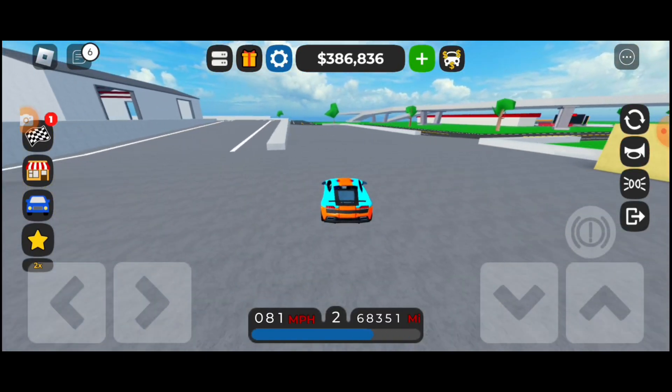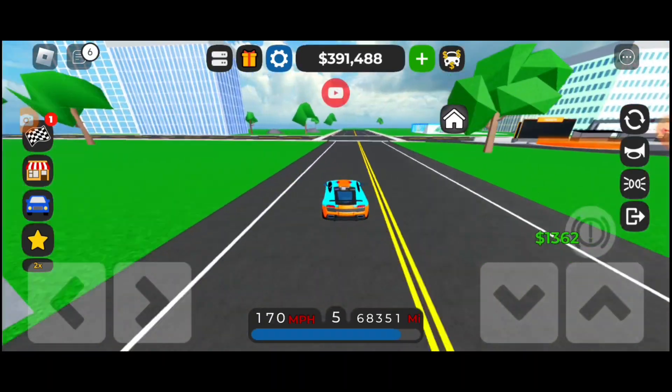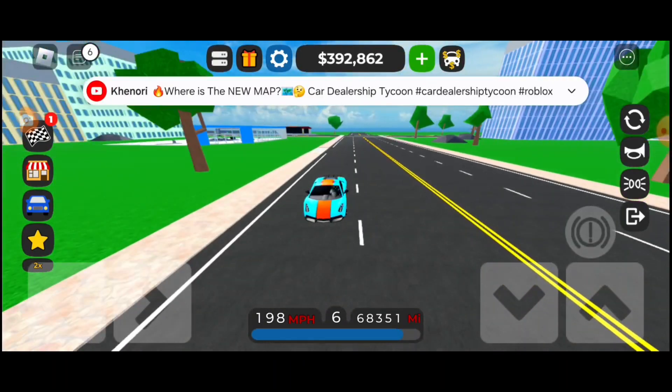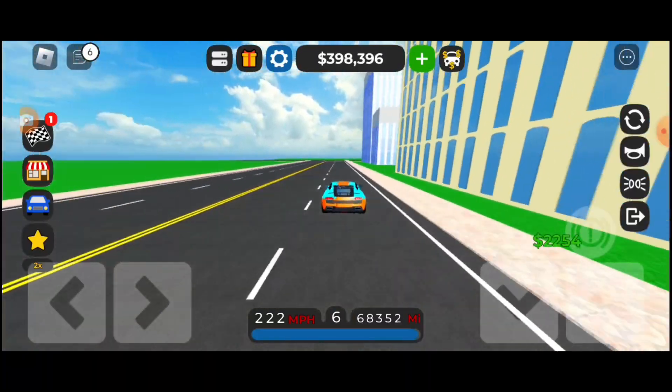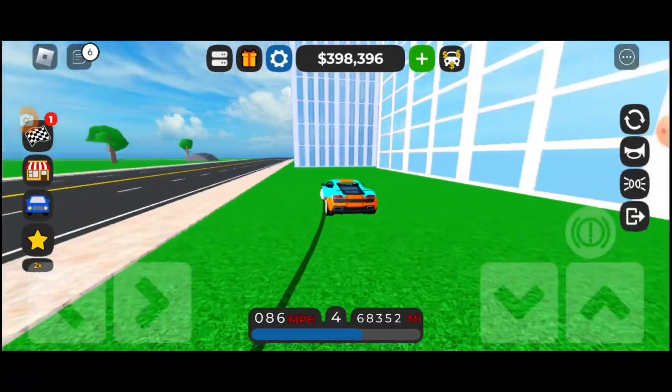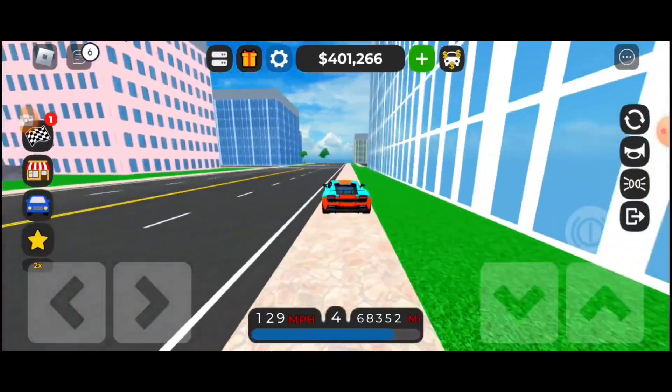Anyway, that's pretty much all for the update. I'll be reviewing these two cars tomorrow and Monday, and then I'll be reviewing the Dealership Tycoon cars after them. Stay tuned for those.